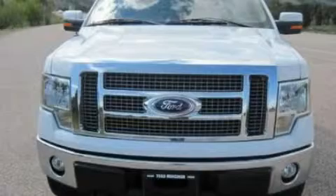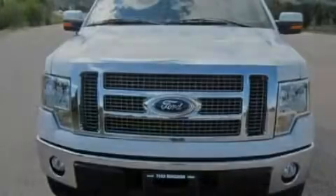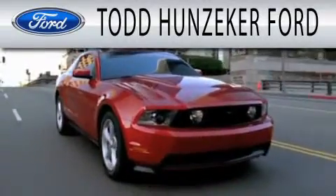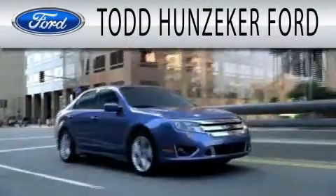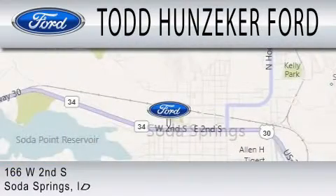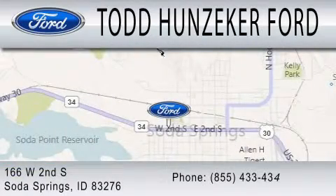Call now to find out how you can own this breathtaking vehicle. Todd Hunziker Ford is dedicated to doing everything possible to ensure that the experience you have selecting your next vehicle is as pleasant as possible. We are located at 166 West 2nd South in Soda Springs.